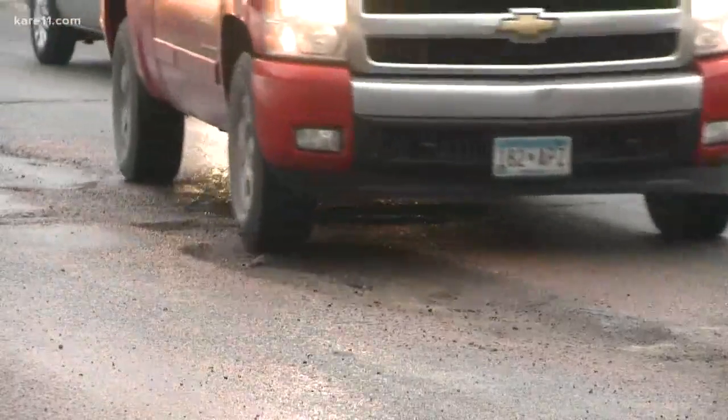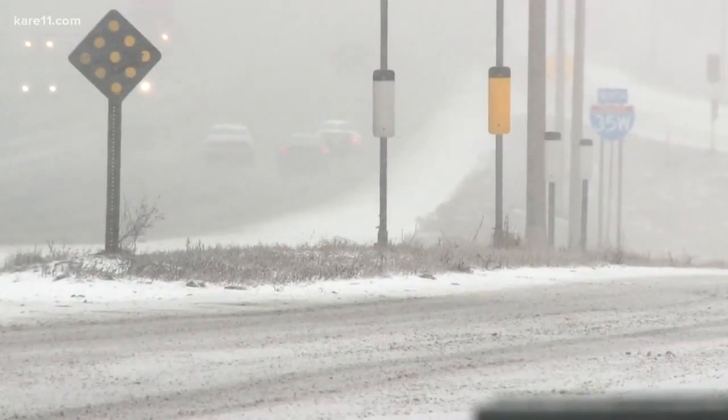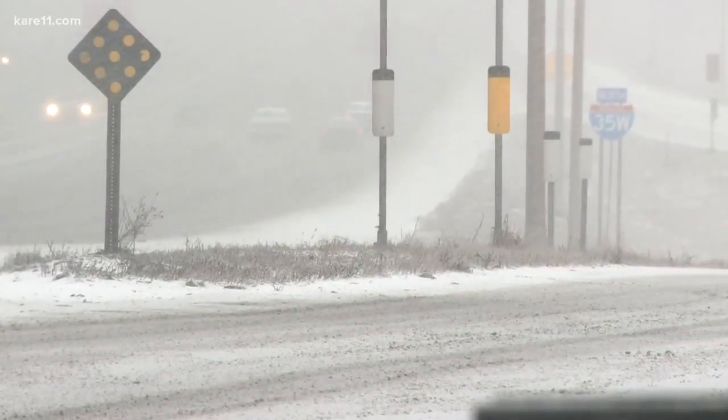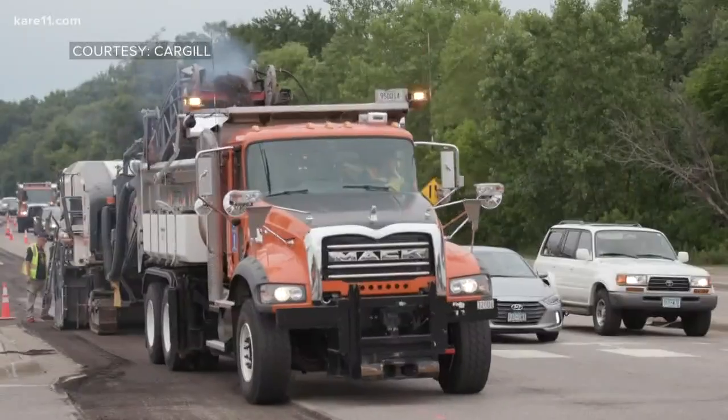Our roads take a beating here in Minnesota. Just this year we've seen temperatures as cold as 14 below, highs to a hundred, and an incredible April blizzard that dropped more than a foot of snow. All of these bring wear and tear to our roads.